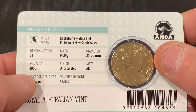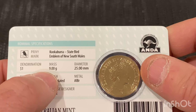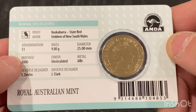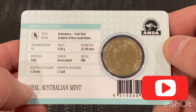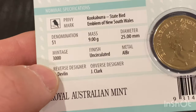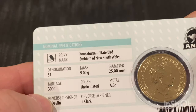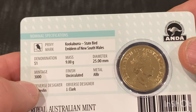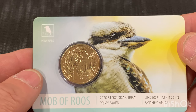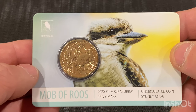Same as the other ones, there's only three thousand made. There's the designers Devlin and Clark. It's uncirculated aluminum bronze, 25mm, nine grams, one dollar denomination. It's made by the Royal Australian Mint and it was put out by Ander, which is an Australian numismatic dealers association.